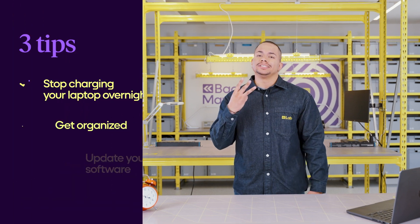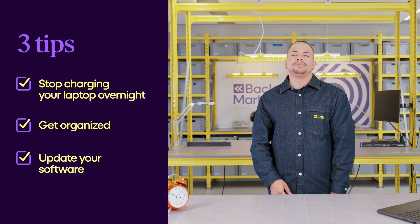I hope these three easy tips will help you take care of your laptop. I'm Luis — keep watching for more device tips, tech news, and reasons to shop on Backmarket. Thank you.